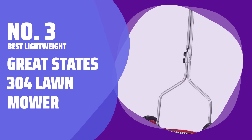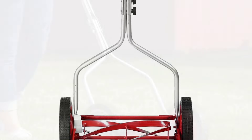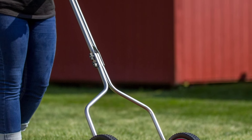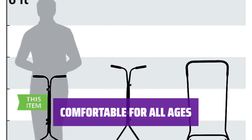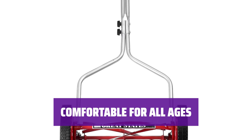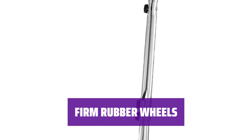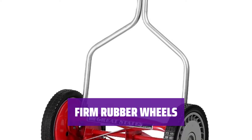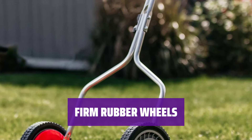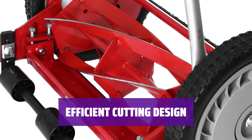Number 3: Best Lightweight — Great States 304 Lawn Mower. Looking for a mower that's a breeze to push around? The Great States 304 is designed to be lightweight and easy to handle, making yard work a lot less strenuous. It is also controllable and comfortable for people of different ages and strength levels. Its large rubber wheels are firm enough to roll right over small obstacles like roots, and the 5-blade design maximizes cutting efficiency, giving you a cleaner finish in less time.